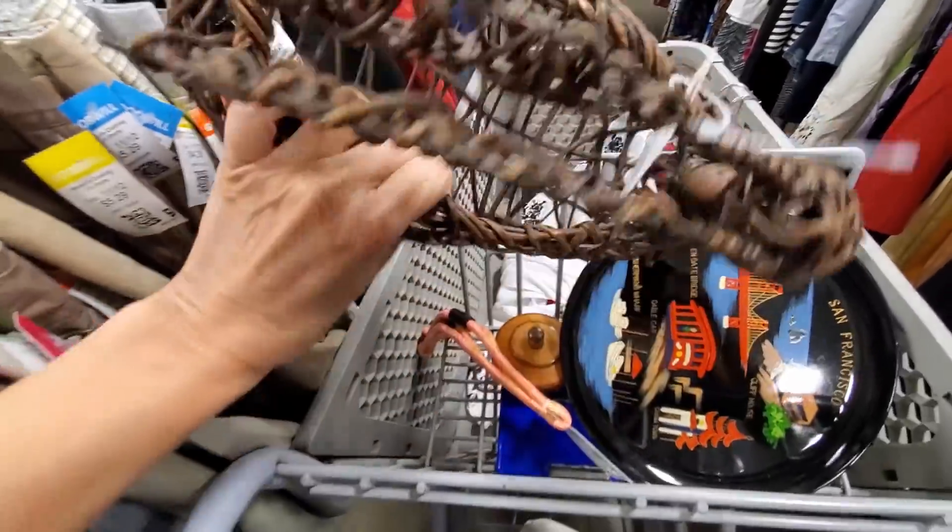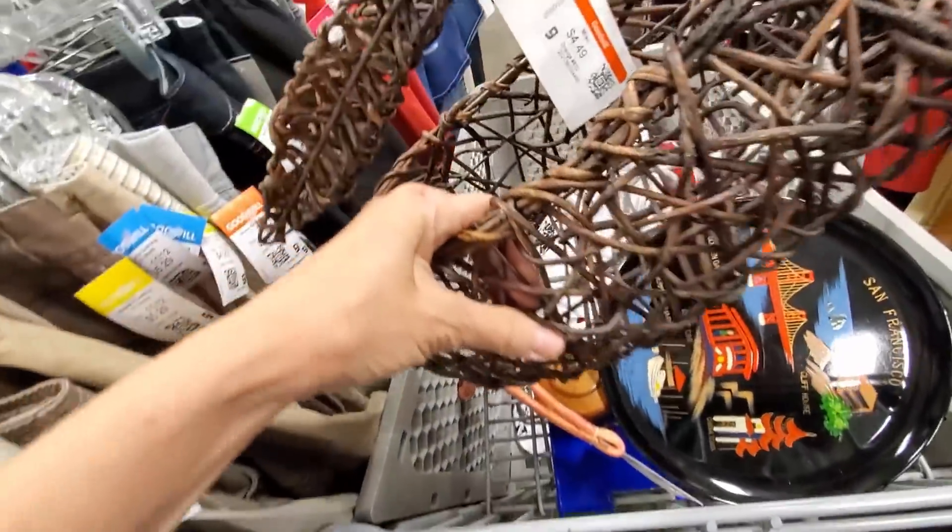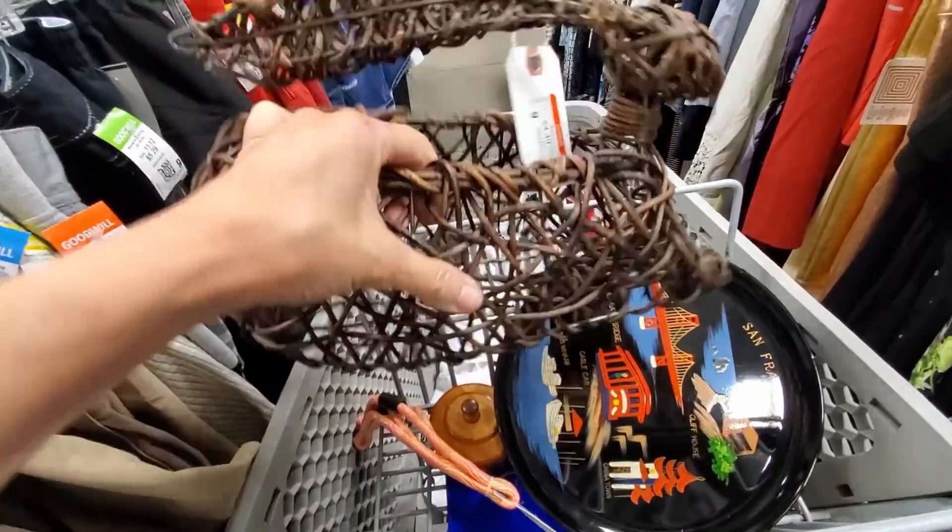I love this guy so much. I have him listed for $29.99, and I suspect as we get closer to Easter I will get him sold — but he's so cool looking.